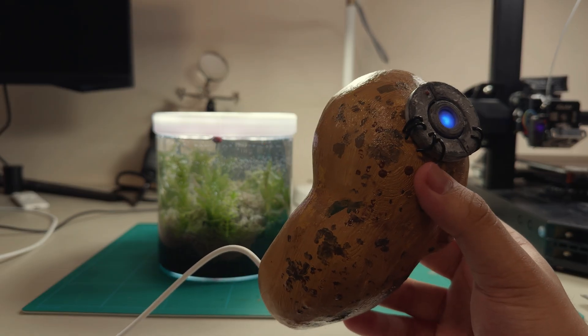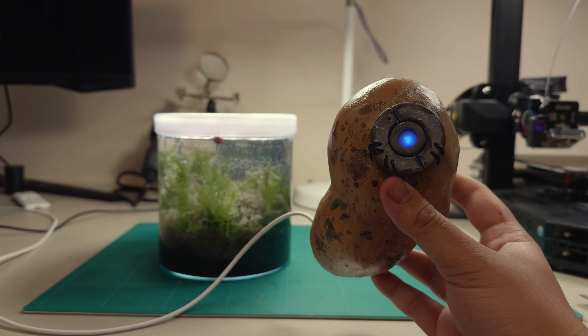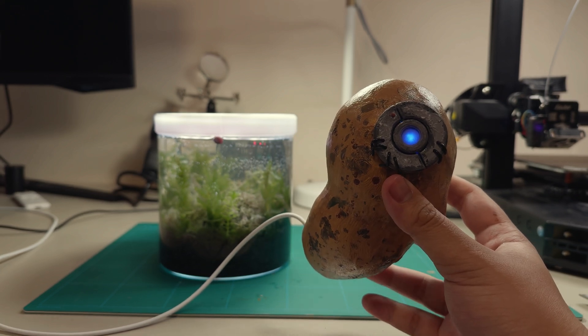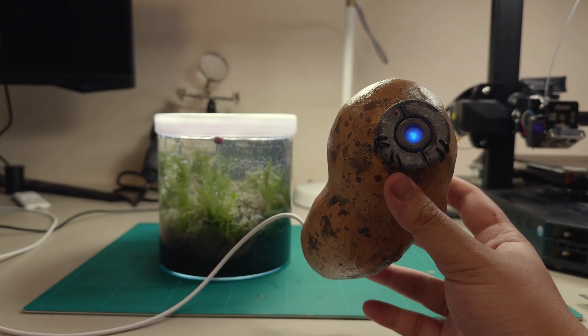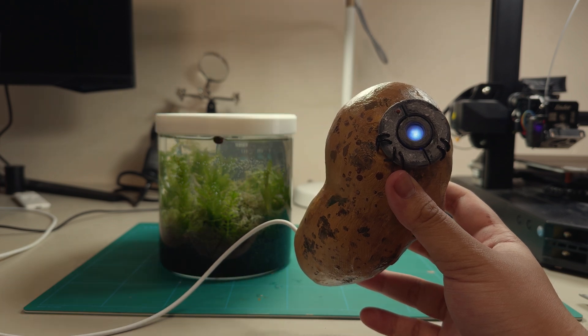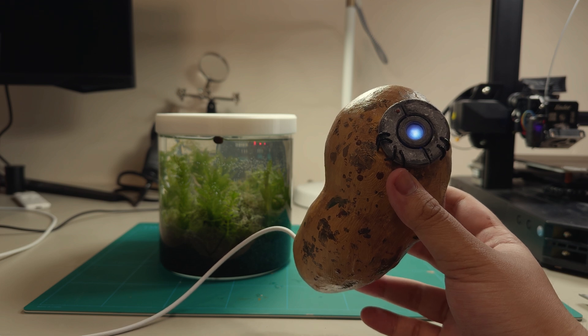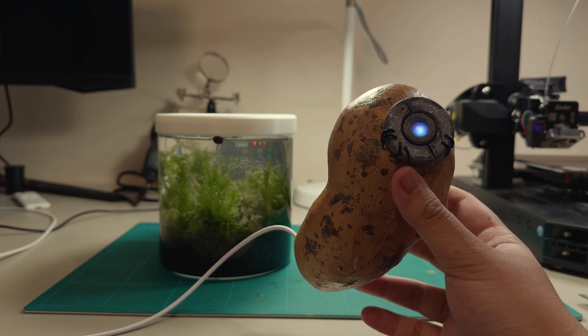Turn off the fish tank light. [pause] The fish tank light is off. I trust you have a backup plan in case they initiate a hostile takeover due to the sudden darkness.